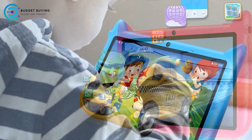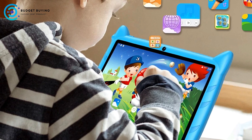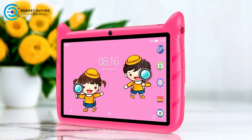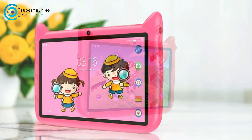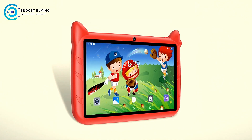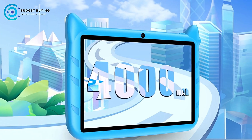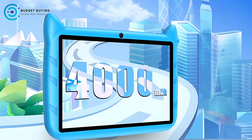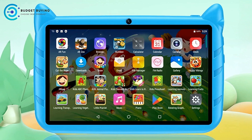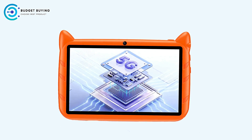AI-powered Android 13 for smarter use. The Android 13 operating system enhances the user experience with AI-powered features that make navigation more intuitive and personalized. This AI integration allows the tablet to adapt to the user's habits, making apps faster and more efficient. For children, this means they can use the tablet seamlessly for both fun and learning. 5G connectivity for fast performance. With 5G network support, the BDF Kids Tablet allows for smooth streaming, fast downloads, and lag-free gaming, providing an uninterrupted experience for educational or entertainment content.